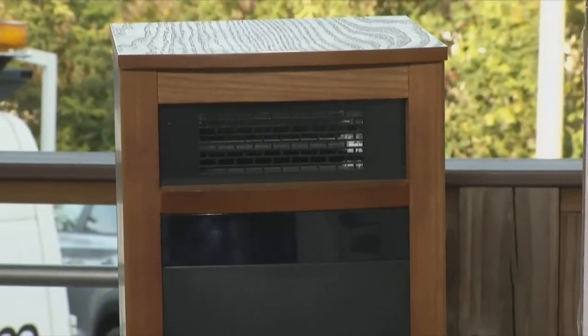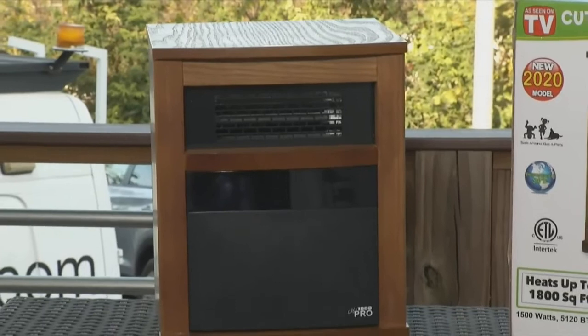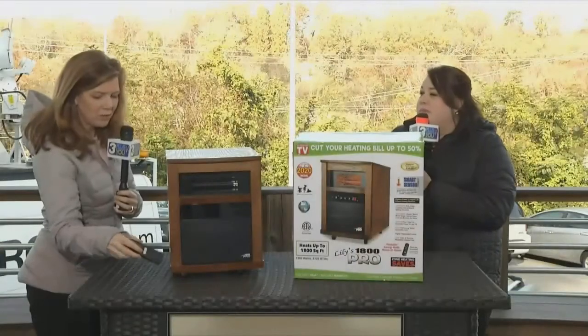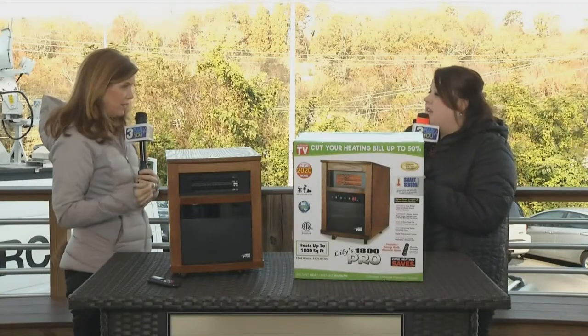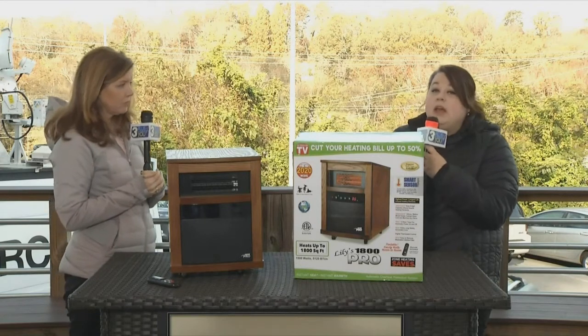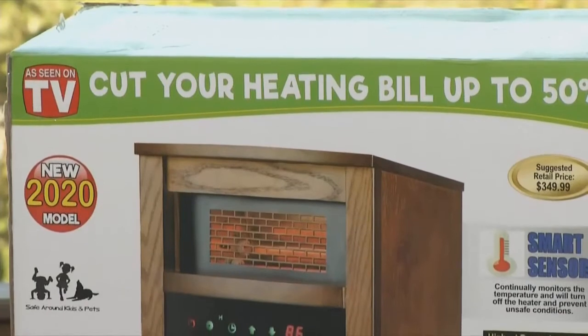It also has a nice tip-over feature. So if your dog were to run into it, for example, it's going to shut off and keep you safe. It also has a remote control, so you can set it on a timer — it can go for however many hours you like, or you can be in bed and just need a little extra heat and use the remote without having to get up.